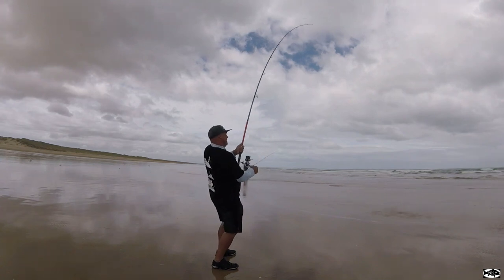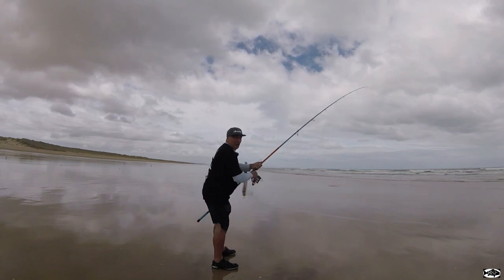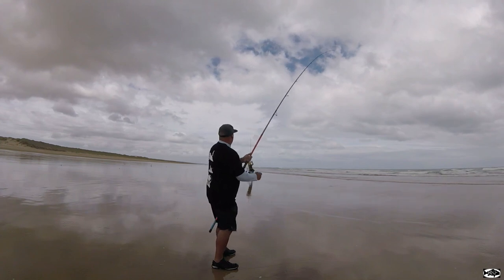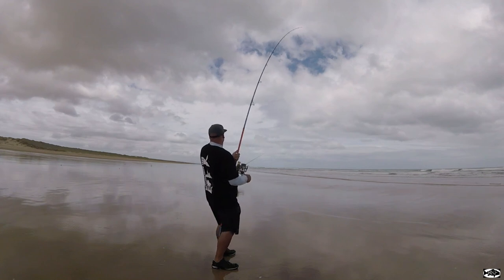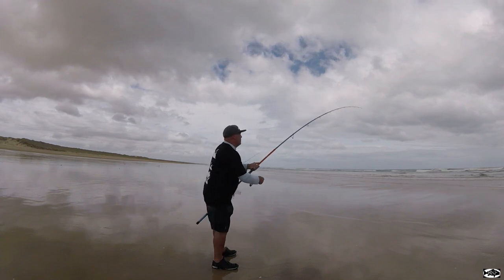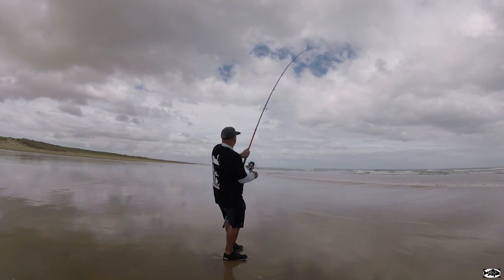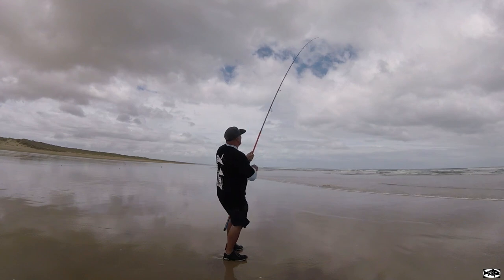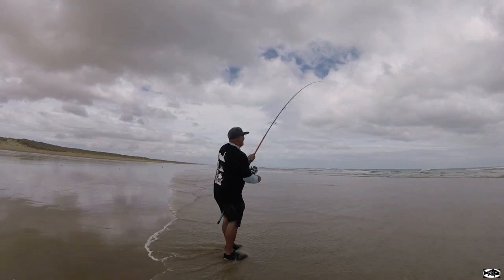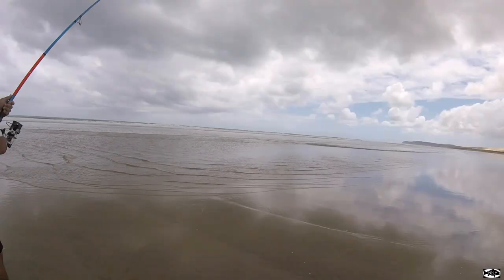Hooked up again - looks like a nice snapper guys. Oh Steve-o, too loose brother - Steve-o just got hammered. He had his drag set too loose. Oh this is a nice snapper guys, got that feeling - it's the one. Had to take a bit of line. It's a big 90 snapper guys.